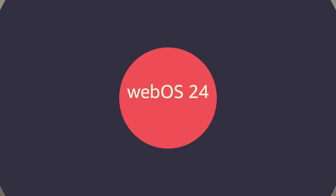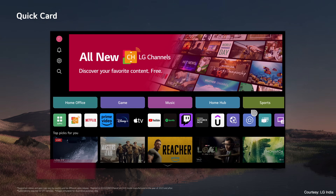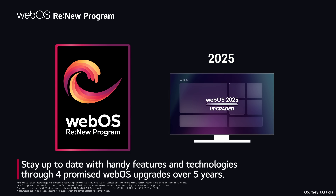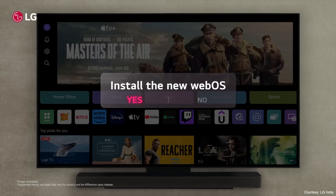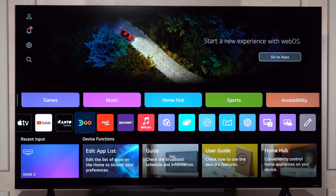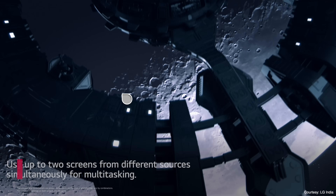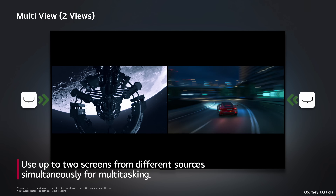Coming to software, LG's WebOS 24 is a highly intuitive platform, making it always easy to find the content, apps, and settings that you are looking for. LG also has a very interesting WebOS Renew program which promises four major updates over the next five years. You will continue to receive useful features and even the customer-facing interface will be refreshed every year. WebOS 24 also supports all your popular apps and powers compatibility with leading platforms to sync well with your other devices. You can also multitask with feeds from two different sources on your screen using the multi-view feature.